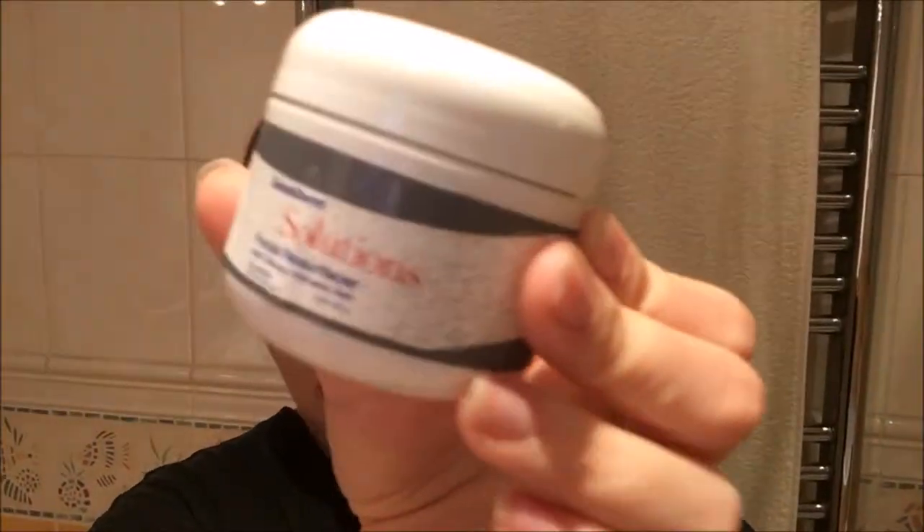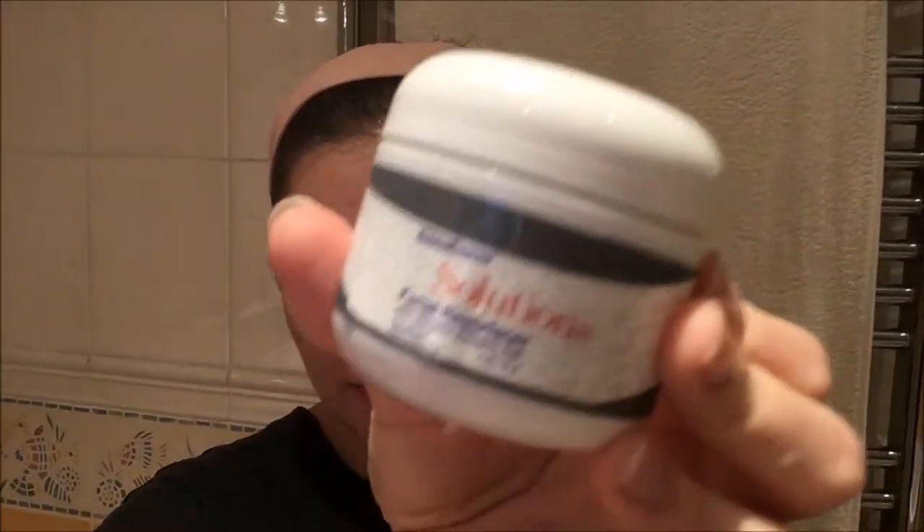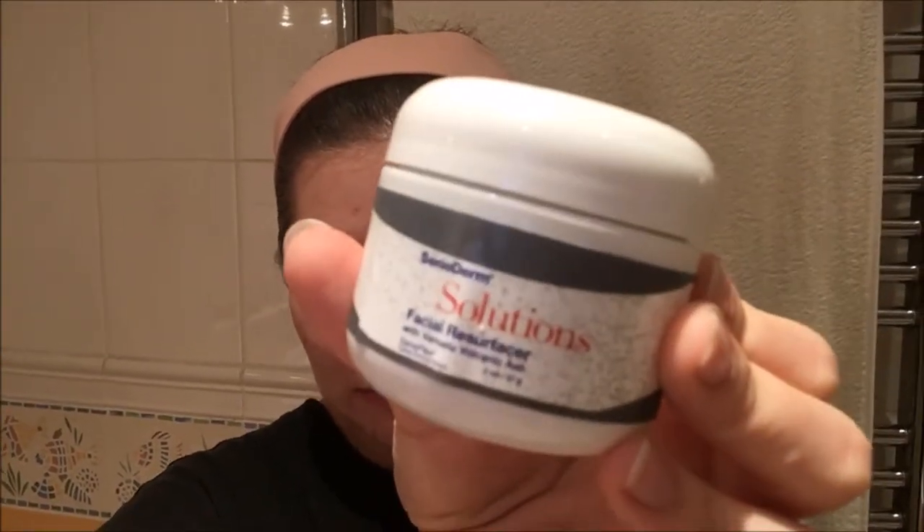I don't normally film or put anything online when I haven't got my makeup on, but I'm trying out a new product today, starting today. I'm going to be filming intermittent updates throughout the next few months, but today's the first day I'm trying Senegence's solutions — specifically their facial resurfacer. It's a deep sort of face scrub, but it gets more than just the dead layer of skin on the top off — it gets further down the skin off.